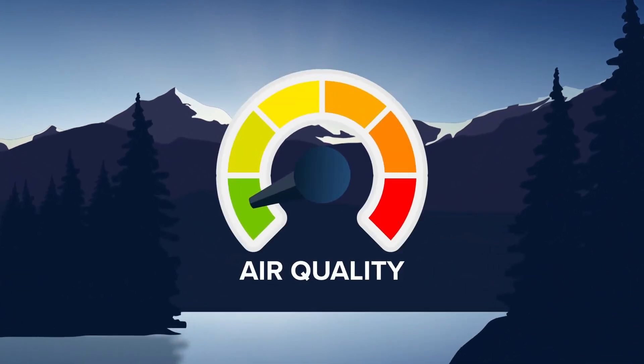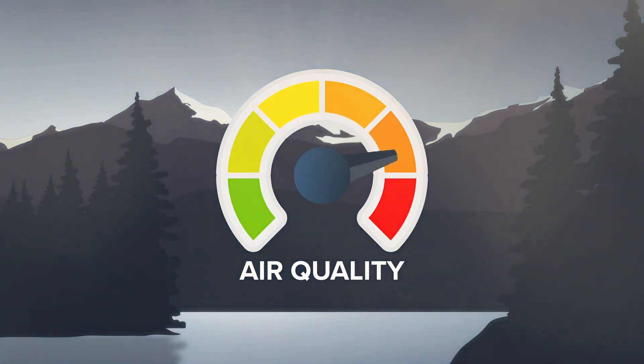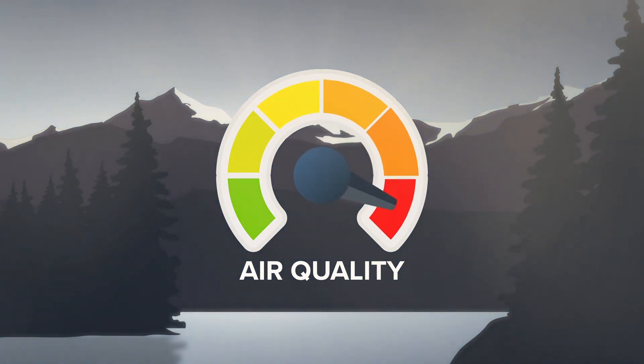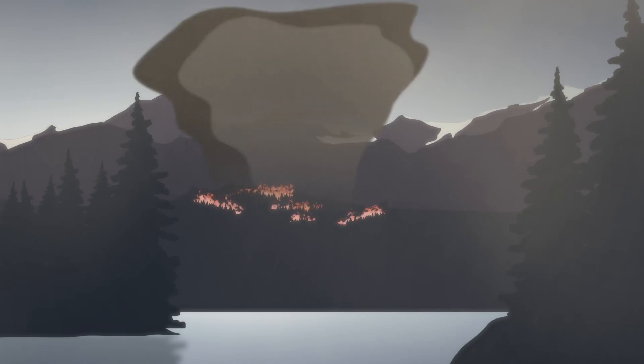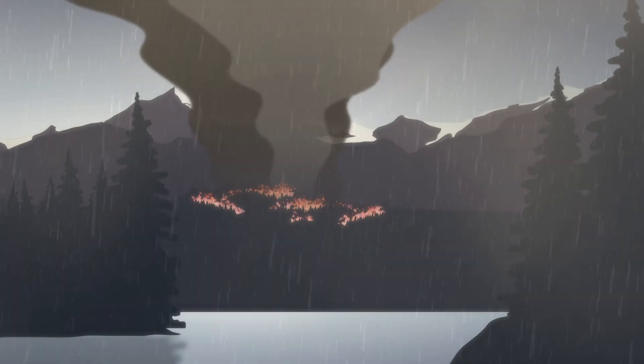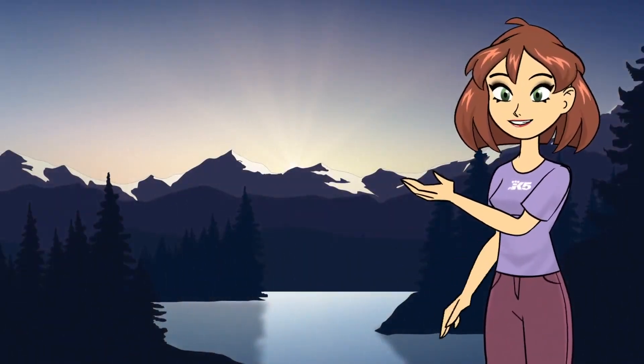Clean air is also key because it helps create brighter colors. If you have too many particulates in the air, sunsets can be duller because colors get washed out. For example, particles from wildfire smoke can make skies hazy and muted. But after a nice rainstorm, that dirty air gets cleared out and colors shine.